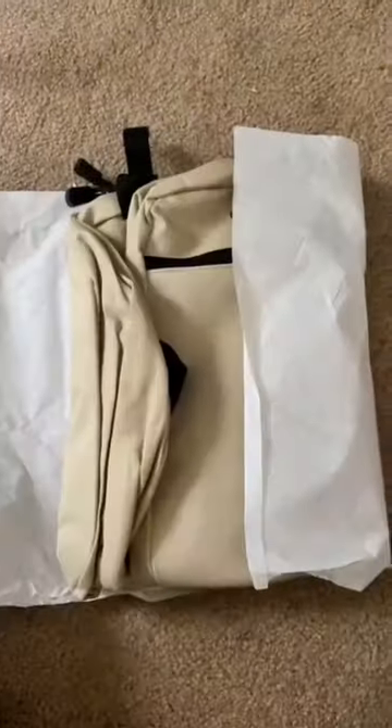Inside the box there was another box, so I had to open it, but here is the reveal. It is so, so cute, and like, for a bag inside a magazine, not bad — the quality is pretty good.